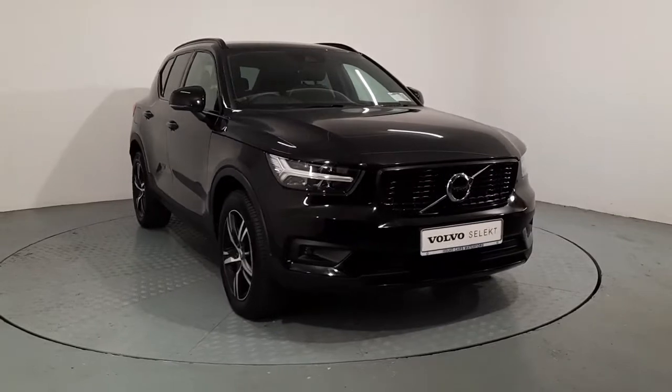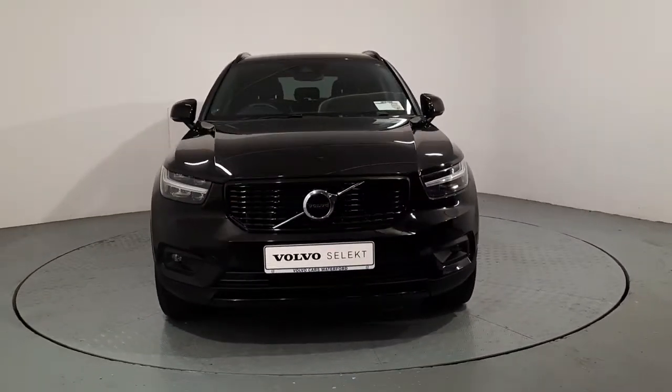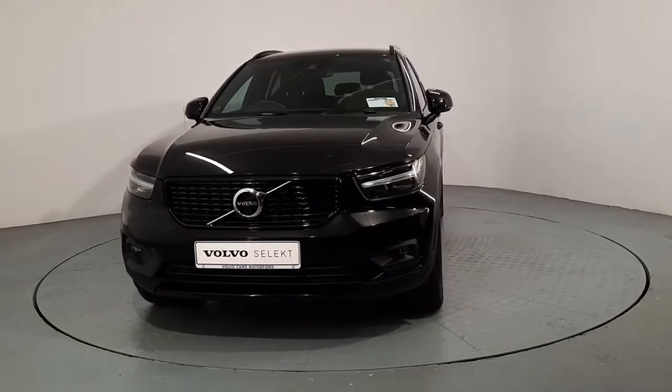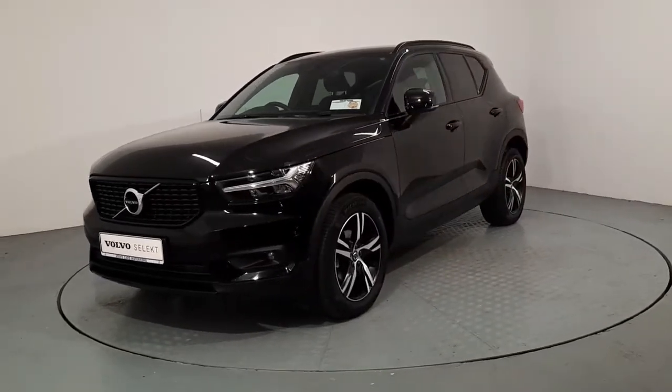Hi guys, it's Gerr here in Volvo Cars Watford. Just a very quick video of this 2019 R-Design XC40. This car is a D3 automatic, 2 litre diesel, 150 brake horsepower.